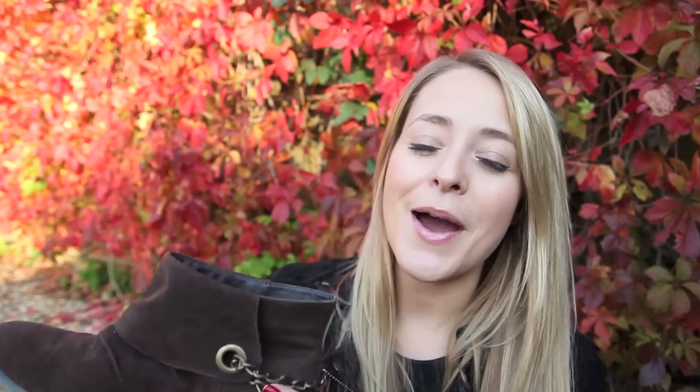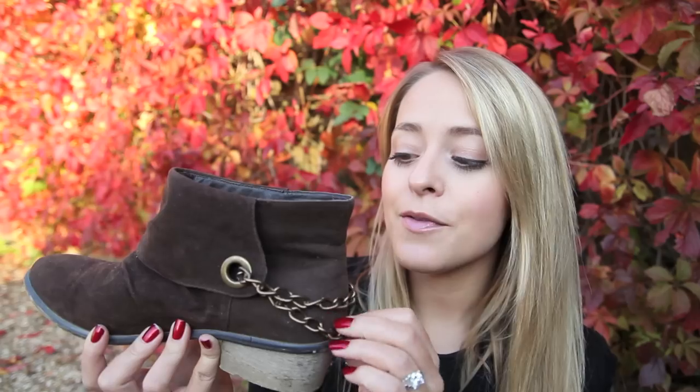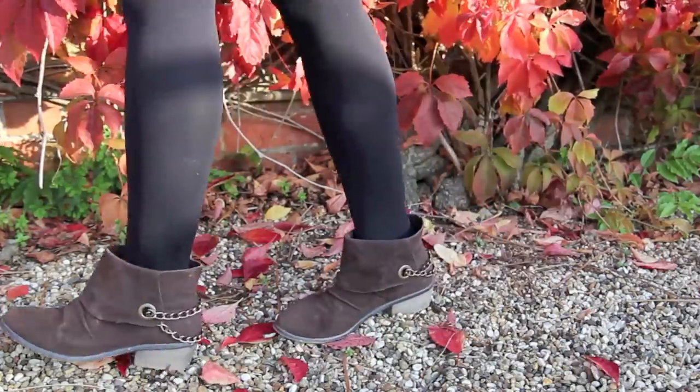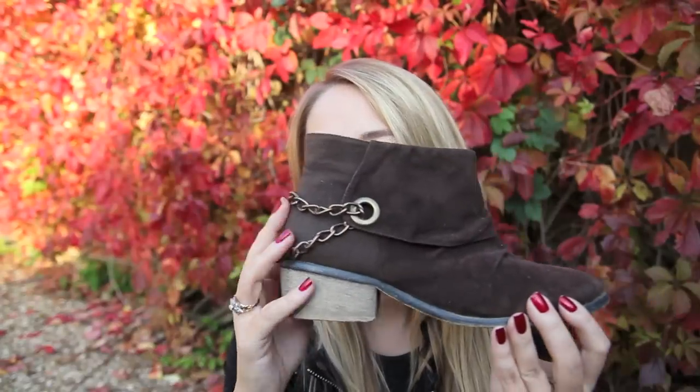My last pair are my only pair of shoes from New Look. I always see people wearing shoes from New Look and ask where they're from, and it's always New Look. Either I never find the same ones or I just never find anything I really like in there — I seem to have the worst luck in New Look. But these are the only pair I've managed to find that I really like. They are a faux suede, nice and padded on the inside which makes them quite warm and comfy, and they have a chain detail on the back. Just a comfy brown ankle boot — I like these.